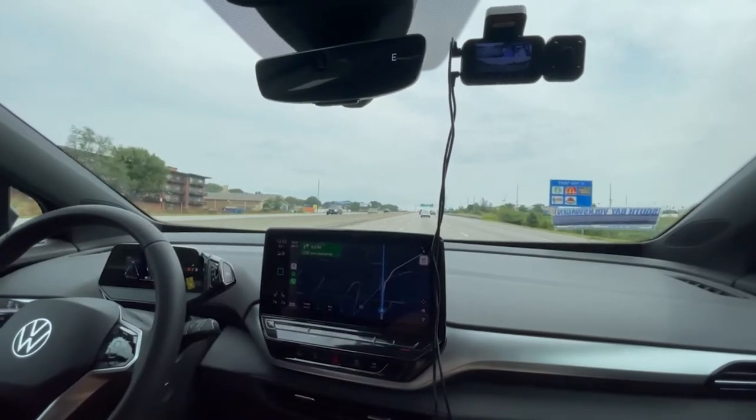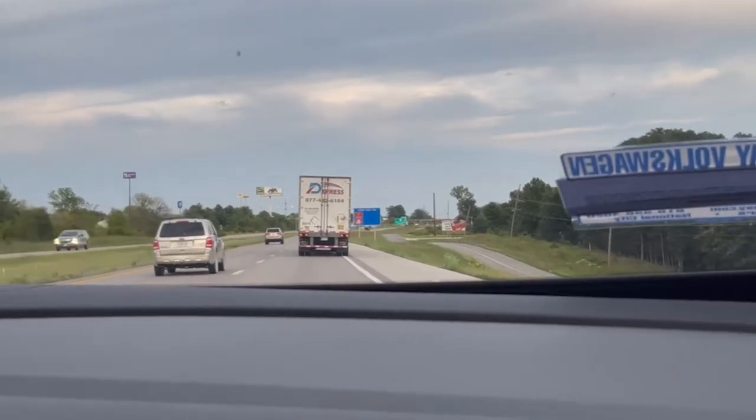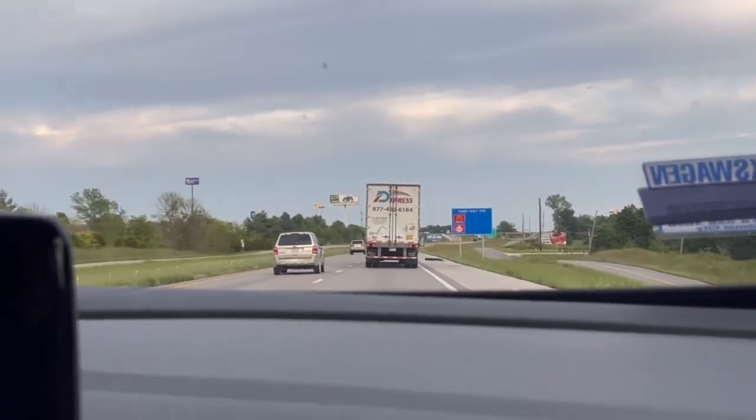We're leaving Kansas City, Missouri, heading to St. Louis, Missouri. A truck is in the rumble strip and we almost got clipped by it.